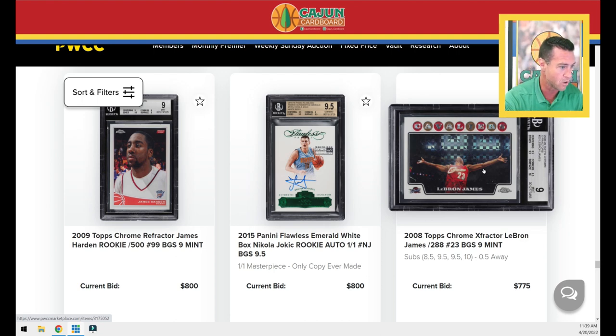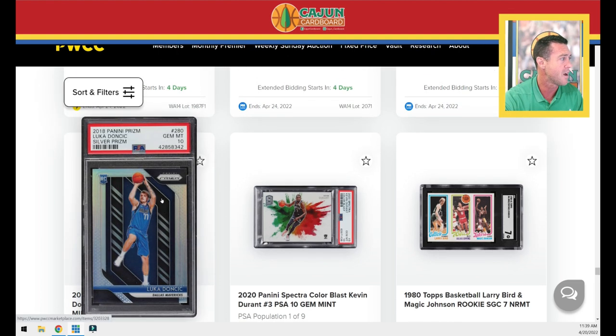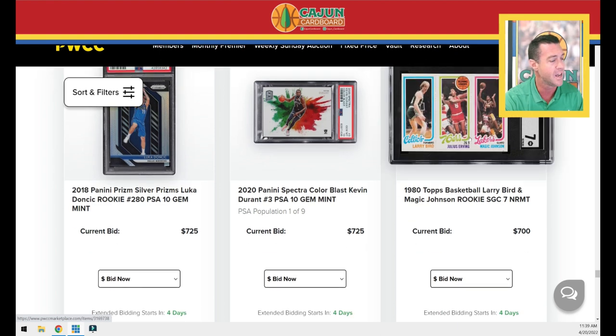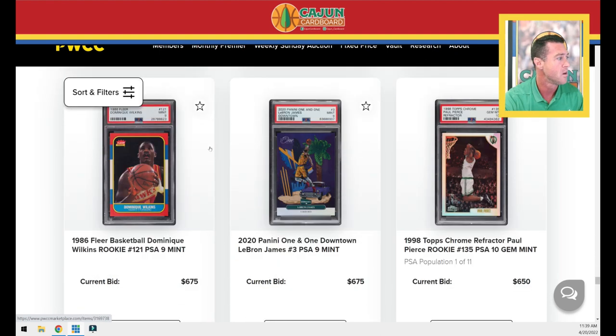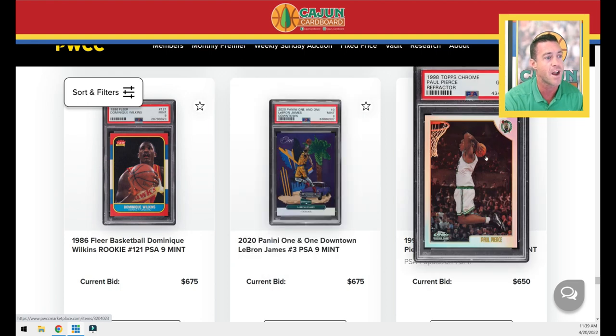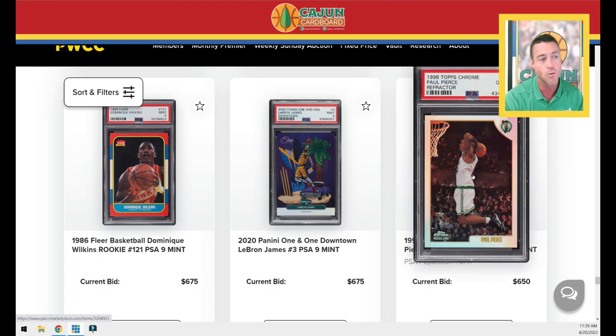X-Fractor LeBron Chalk Toss numbered to 288, BGS 9. Your ho-hum over 2,000 pop Doncic Silver Prism PSA 10. Color Blast Kevin Durant. An SGC 7 Magic Bird rookie. We've got a Nik PSA 9, a Downtown LeBron PSA 10 Refractor, Paul Pierce. That card's going to go undervalued — I don't like Paul Pierce's personality, I think he overrates himself, but he's certainly one of the five greatest Celtics of all time and a clear cut Hall of Famer. His 1998 Topps Chrome Refractor in PSA 10 condition is only a pop 11.